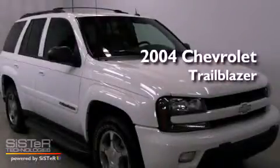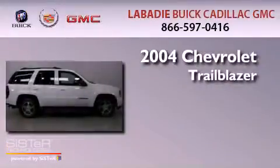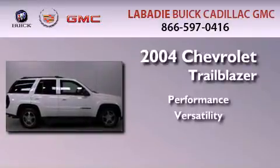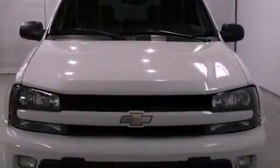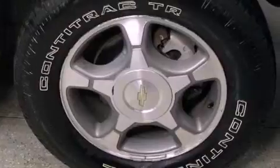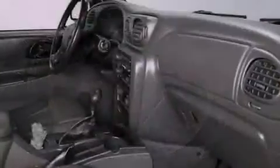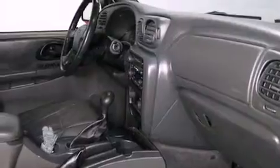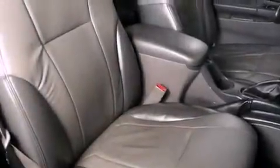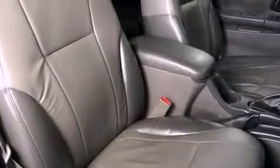This is a 2004 Chevrolet Trailblazer. Features include heater vents for rear-seated passengers, a CD player, an engine immobilizer theft deterrent system, a passenger side vanity mirror, an anti-lock braking system, a passenger side airbag, rear seat child-proof door locks, and power windows.